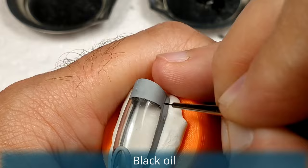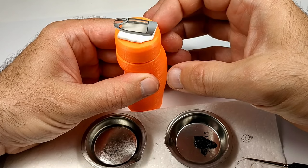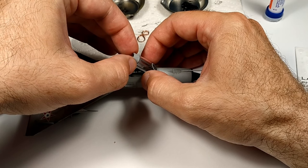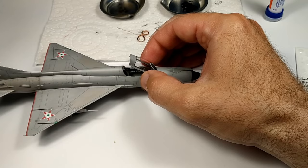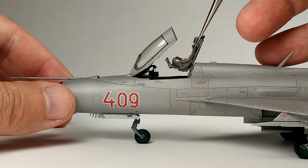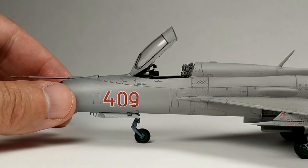This is another lovely kit from Eduard — it was absolutely a joy to build. You don't have to use extra detail sets if you don't want to; the kit itself is just fantastic out of the box. If you liked this Cold War era Soviet supersonic jet fighter, this kit is highly recommended. If you liked this video I would really appreciate it if you liked or considered subscribing to my channel. Click the little bell so you won't miss any future videos — please share my videos with your modeler friends and leave a comment. Thanks for watching and see you next time.